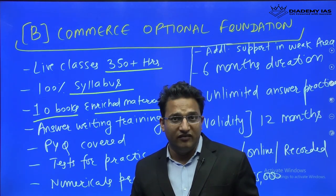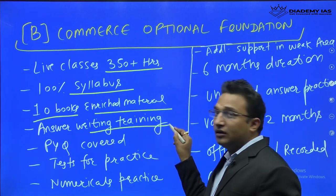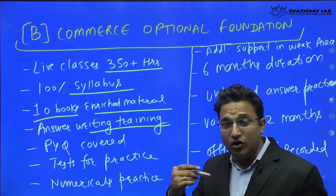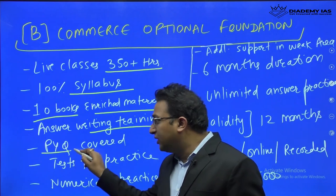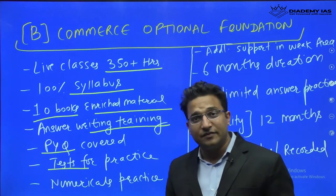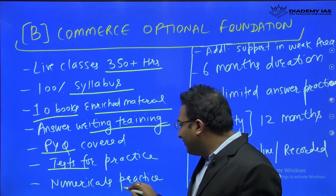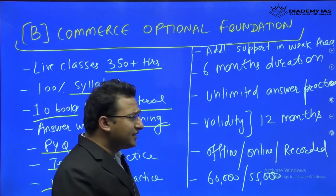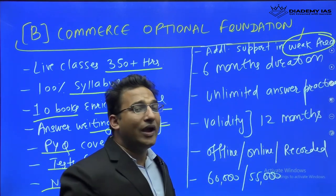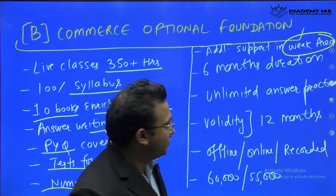If joining in Delhi, you will receive the study material here. There will be exclusive answer writing training for each subject — how to focus on each subject and what to add. All previous questions will be discussed in class, with regular subject-wise tests after each subject is completed, daily answer writing practice alongside classes, and sufficient numerical practice. If you are weak in any area, such as financial management, additional mentoring support will be provided for that particular subject.